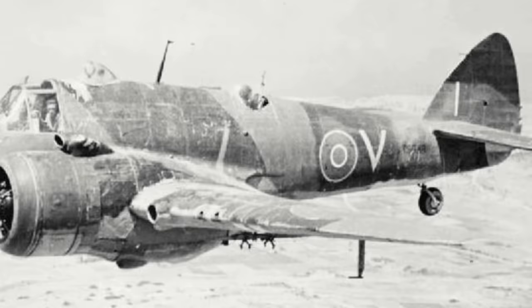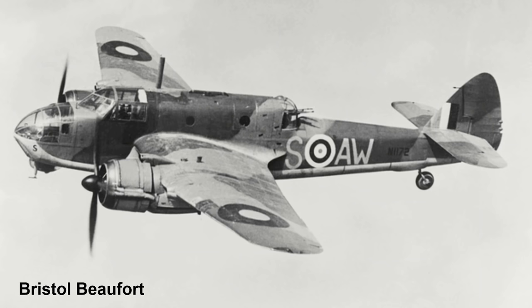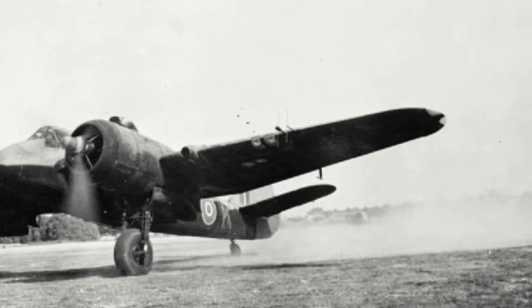As war loomed in Europe, the Royal Air Force found itself lacking a long-range fighter with a significant amount of firepower. In 1938, the Bristol Aeroplane Company recognised the urgent need to fulfil this role, and proceeded on a private venture to design a long-range aircraft. The design team was led by Leslie George Fries and was significantly based off the Bristol Beaufort bomber, utilising the same wings, undercarriages and tail units.